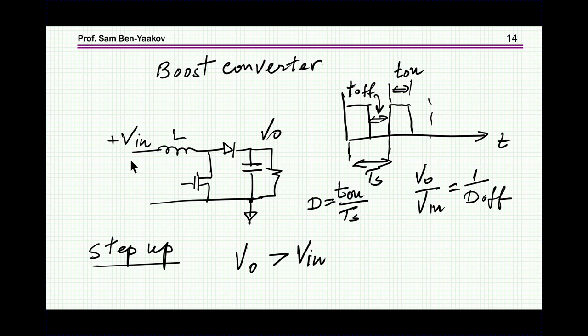As the switcher turns on and off at a given duty cycle — defined as T-on over the period — the output will be built up above the input. As it turns out, the ratio of output to input voltage is 1 over D-off, where D-off is the off-time over the total period. This is a step-up converter: it will produce an output voltage which is higher than the input.